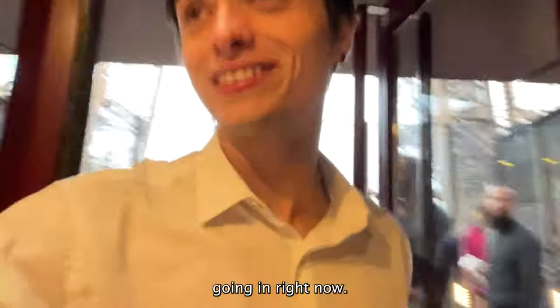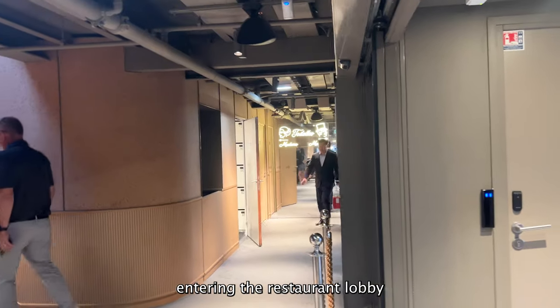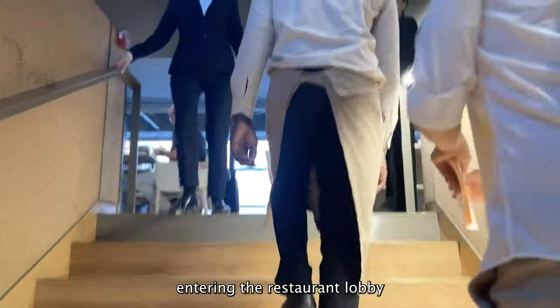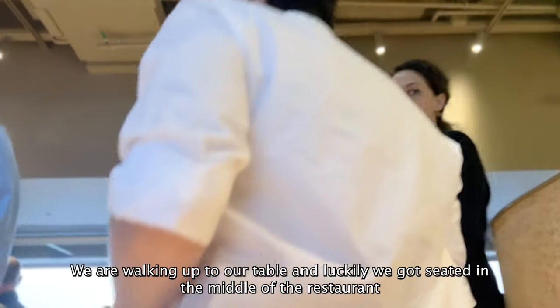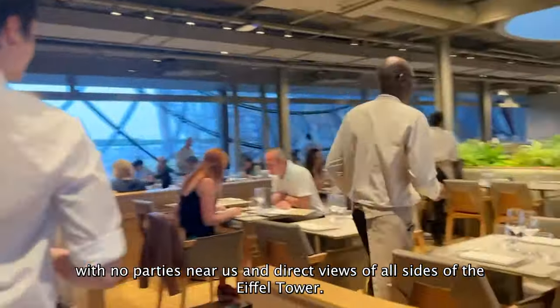Going in right now. We are walking up to our table, and luckily we got seated in the middle of the restaurant with no parties near us.